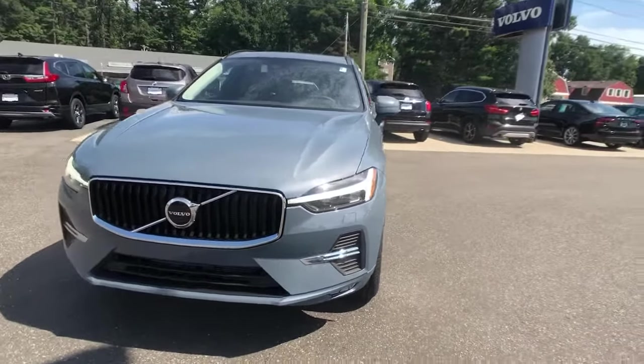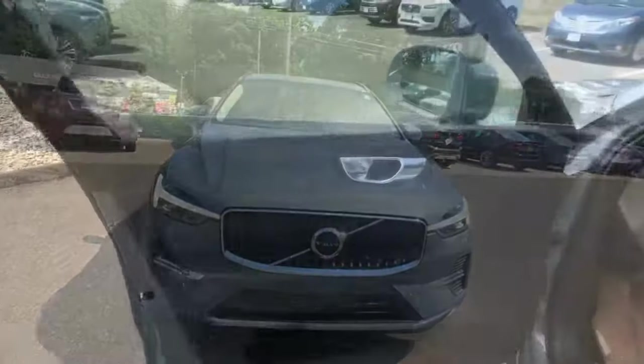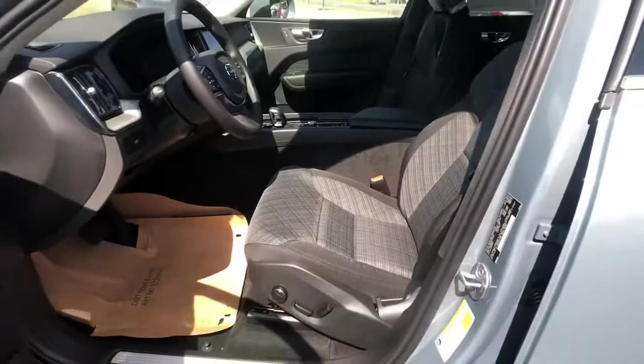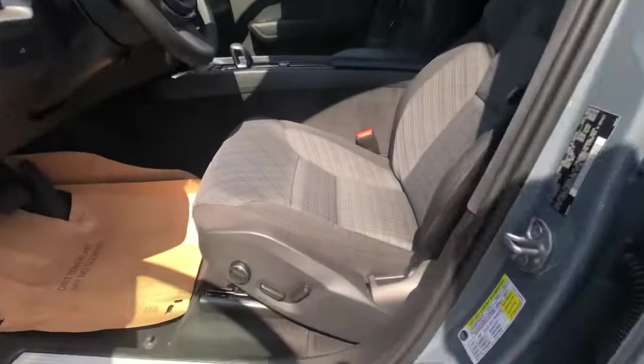These are just some of the great options this vehicle comes with: panoramic roof, all-wheel drive, sunroof/moonroof, keyless entry, lane-keeping assist, remote engine start, keyless start, power passenger seat, satellite radio, and fog lamps.